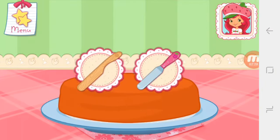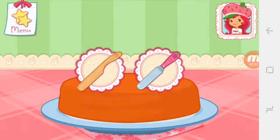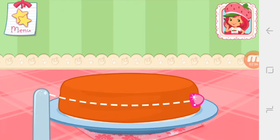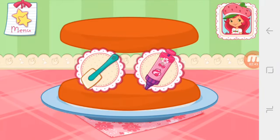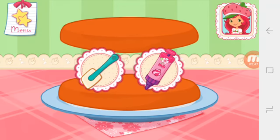Once the cake has cooled, slice it through the center to make two even cakes. When baking a real dessert, always ask a grown-up for help. You can be more precise with Cherry Jam's icing press. I love whipped cream, don't you? Spread it on the bottom layer of the cake.